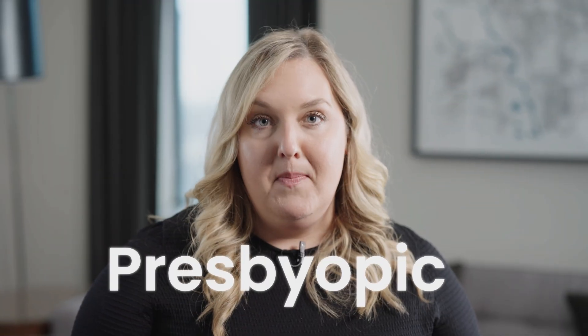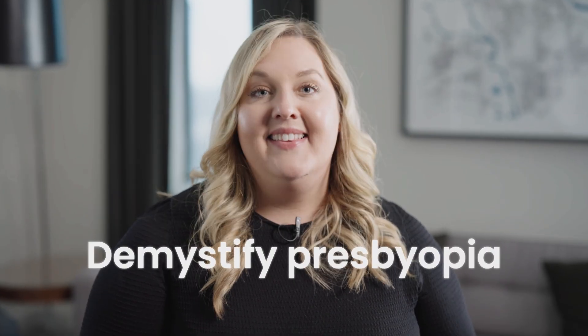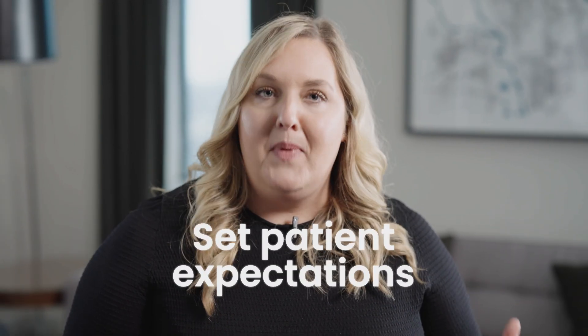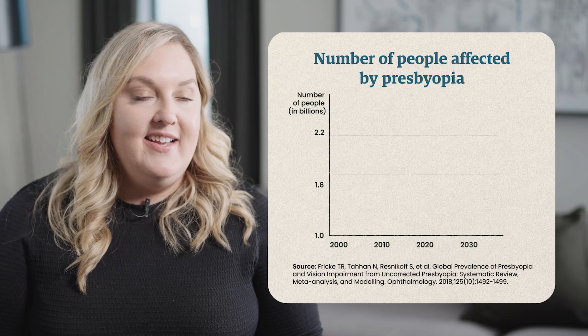So many of our patients are presbyopic, but are we offering them the best solutions? Hi, I'm Dr. Jesslyn Quince, and I'm here to demystify the landscape of presbyopia. We're going to talk about the latest developments in presbyopia, the clinical trials, and what we can help set for patient expectations so that our patients are well informed to help pick the best tools to treat their presbyopia.